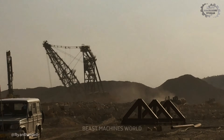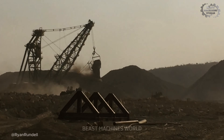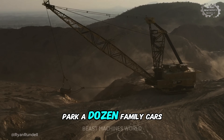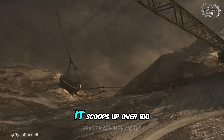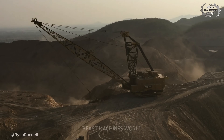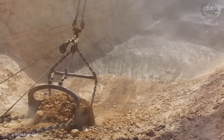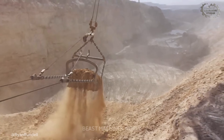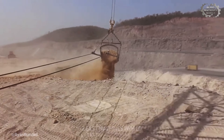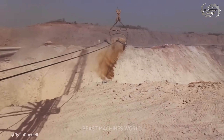Its statistics defy belief. The colossal boom stretches out further than an entire American football field. But the real star is the bucket — less a bucket and more a cavern of steel, so vast you could comfortably park a dozen family cars inside it. In a single bite, it scoops up over 100 tons of material. Operating this behemoth requires a delicate touch that borders on art. From a control room perched stories high, the operator doesn't feel the ground — they feel the tension in the cables, piloting this land-based battleship with the finesse of a fisherman casting a colossal line. A slow, hypnotic dance of immense power.